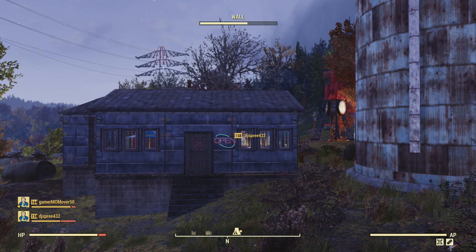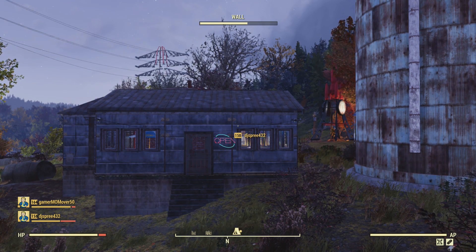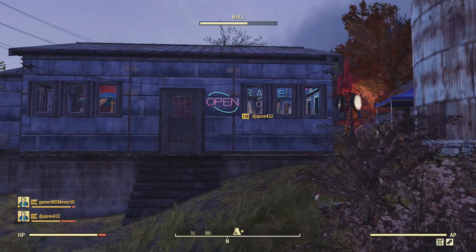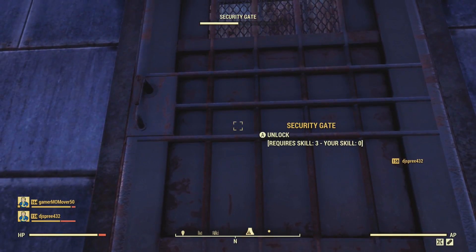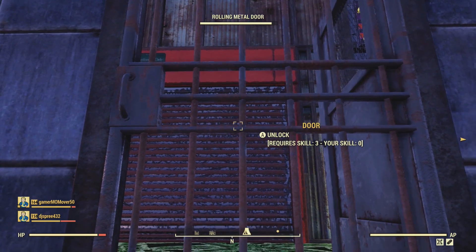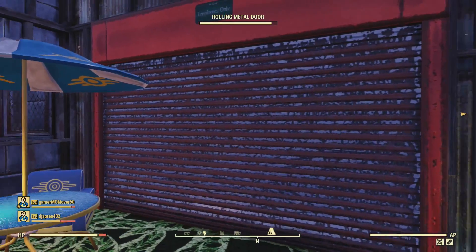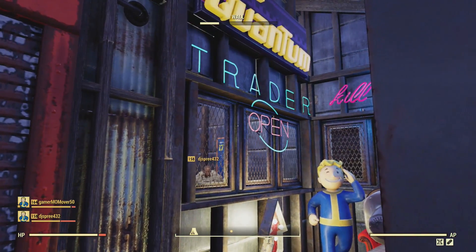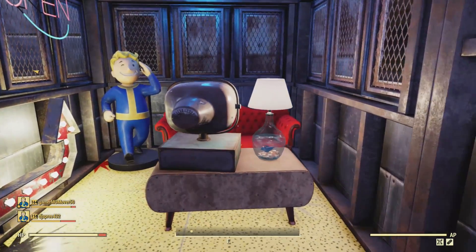Hello and welcome to a Fallout 76 camp tour episode. I'm here at the home of DJ Spree, and he's invited me in to tour his home. He has this awesome trader booth with a waiting room, and he's getting set for trader vending.